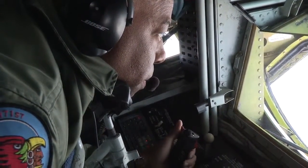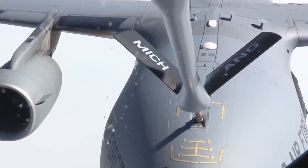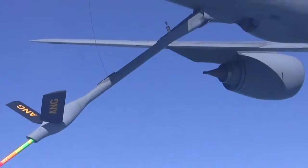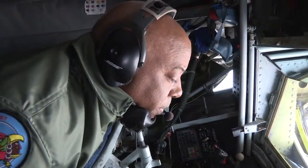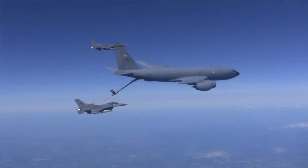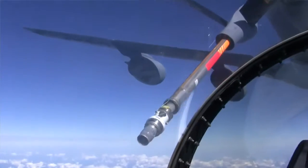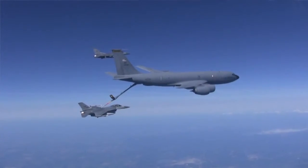The boom operator is an enlisted aircrew person that actually controls the boom. We transfer the fuel from our aircraft to the receiver aircraft. The boom is the apparatus at the end of the fuselage of the 135 — basically a long nozzle with rudevator flight controls on it. We use it to position the nozzle into the receiver aircraft's receptacle. The boom operator flies the boom into position while communicating with the receiver aircraft, and once they're in a perfect position, we extend the boom and insert it into the receiver's receptacle. Once that contact is made, we can transfer the fuel from our aircraft into theirs.